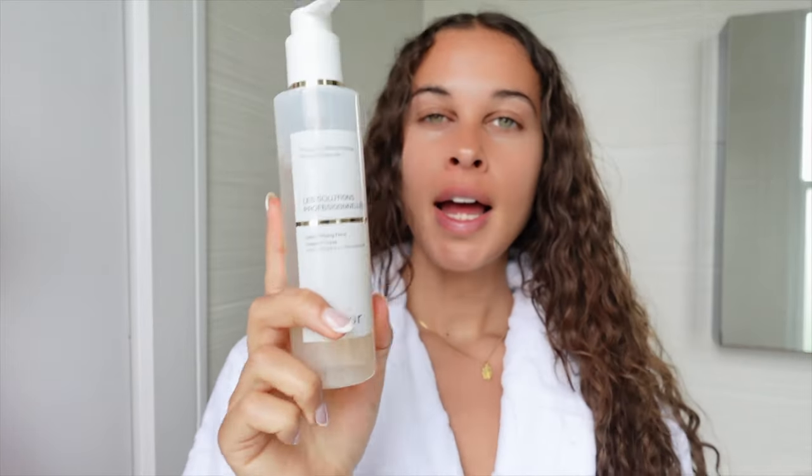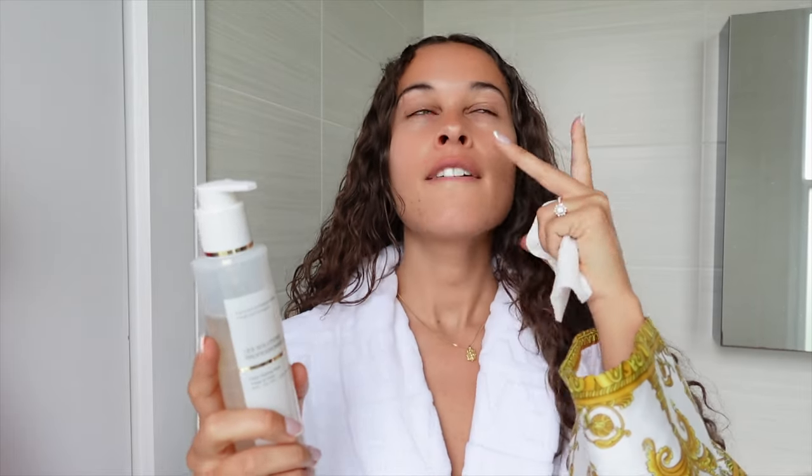Before applying moisturizer I love to have a smooth surface, so I use this lotion peeling by Dior. It contains a number of acids and exfoliates the face a little bit, but it also leaves it feeling so smooth — it's honestly just a great base before applying any moisturizers or lotions. I just really gently apply that all over the face. I feel like it's really hydrating, which is my main goal when using skincare.